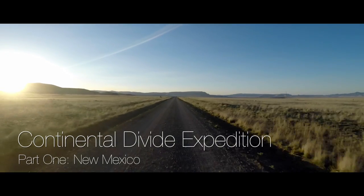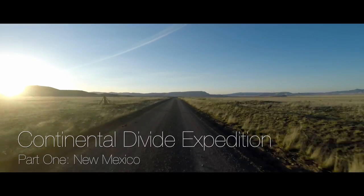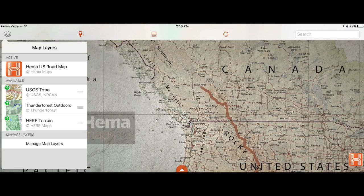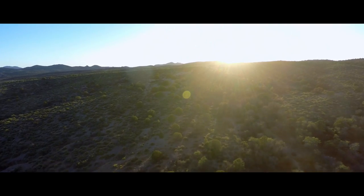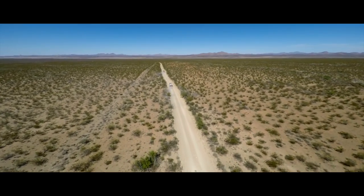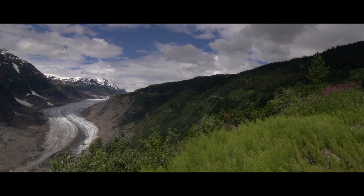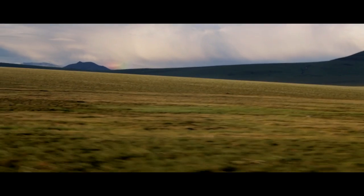HEMA has arrived in North America and has set out on an expedition to map out the Continental Divide from the Mexican border all the way through the Arctic Circle in Alaska — a 6,200-mile geographic watershed between the Pacific Ocean, the Gulf of Mexico, and Hudson Bay in Canada. It spans from the desert of New Mexico through the Rocky Mountains in the United States and Canada, pushing through to the Arctic Circle and ending up in the North Slope of Alaska.